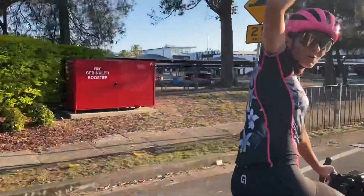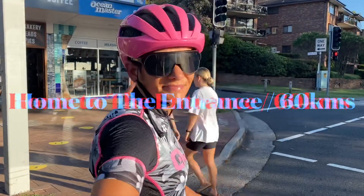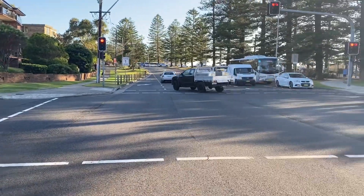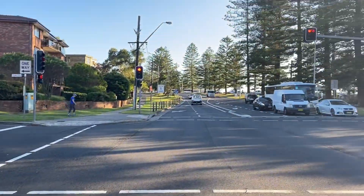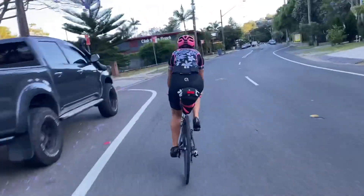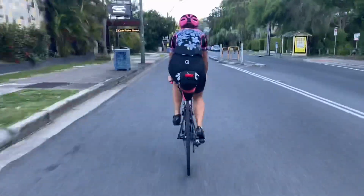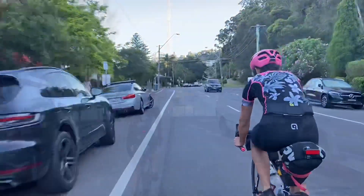Here we go! We're off to Byron Bay. Morning — we're in Newport, a good seven kilometres from our house, almost leaving the Northern Beaches now. Just coming into Palm Beach. It's going to be a good day.